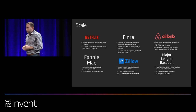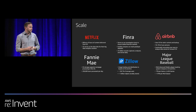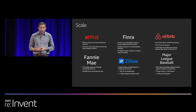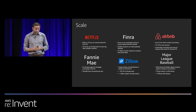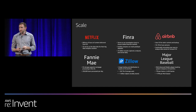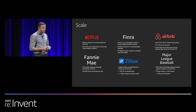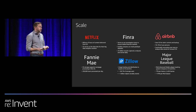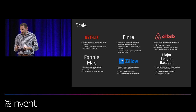Customers across virtually every industry and of every size, including startups, enterprises, and public sector organizations, are running almost every imaginable use case on Amazon S3. From Netflix delivering billions of hours of content, to Fannie Mae processing 250,000 loan applications per day, to Major League Baseball Advanced Media's player tracking system that uploads 17 petabytes per season onto S3. We have a diverse set of customers running very high scale with Amazon S3.